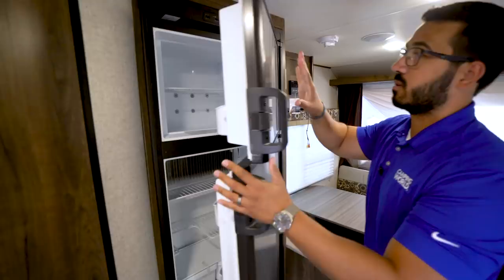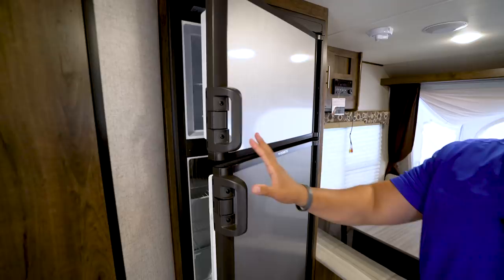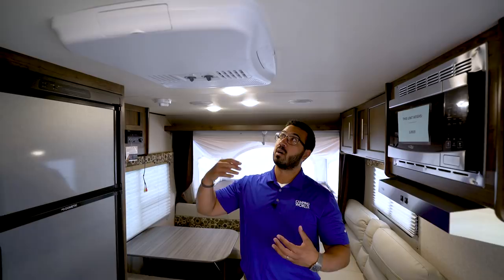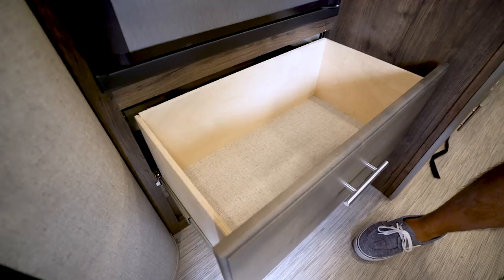Over to this side is your Dometic fridge/freezer combo with stainless steel-looking panels. There's plenty of storage including a cut-out for taller items like a two-liter or half-gallon of milk. This unit runs off both propane and electric and has automatic switchover. Right up above is your AC unit, so not only does it have heat, it has AC — a big plus over a lot of pop-ups. On really hot days you can cool it off. There's also a deep drawer right underneath the fridge for larger items like pots and pans.